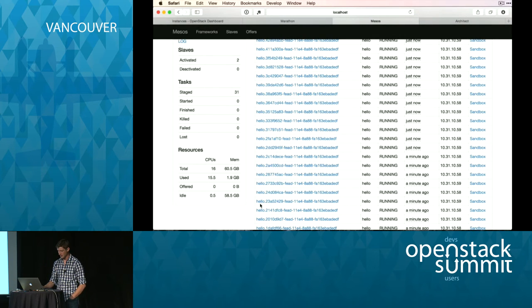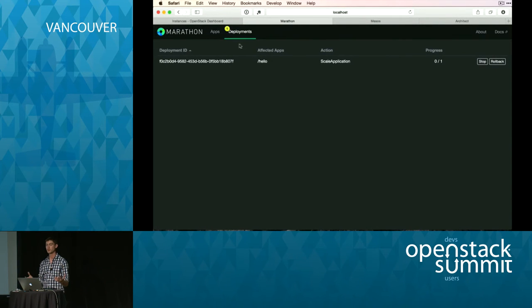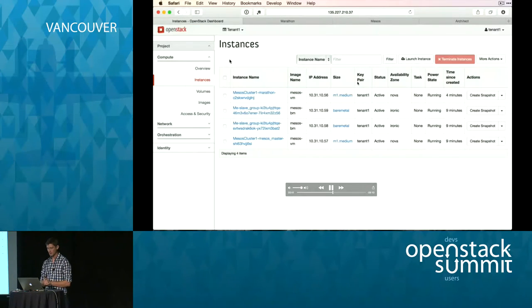...15.5 and 16 — perfect. At this point Mesos is completely full and cannot start any more jobs. Marathon is stopped at 32 out of 40, with each subtask defined as one half of a CPU.